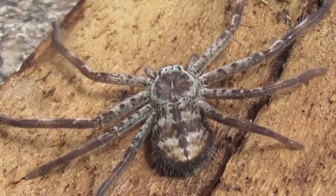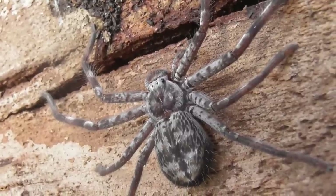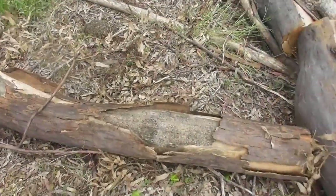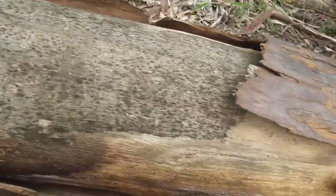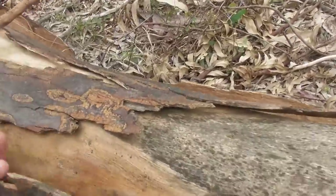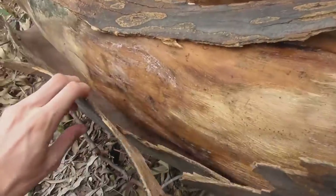Holconea insignus is quite a wide-ranging species and overlaps in distribution with Holconea imanis to a considerable extent. However, of the two it does appear to be much less frequently encountered. Many of you are probably familiar with how I search for huntsman, but just in case you're new here - what I'm looking for is logs or trees that have large sheets of loose bark, because that's what a lot of huntsman species like to hide on.